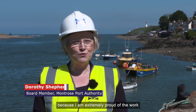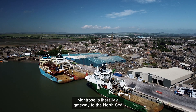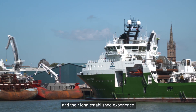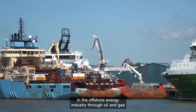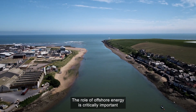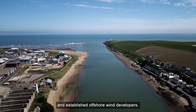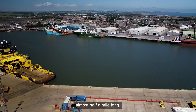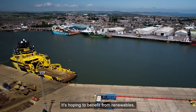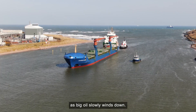I became a Montrose board member because I am extremely proud of the work that the team here does. Montrose is literally a gateway to the North Sea. Their long established experience in the offshore energy industry through oil and gas, as well as transportation and logistics, are just ideal experiences for this sector. The role of offshore energy is critically important for oil and gas players, supply chain and established offshore wind developers. Montrose provides a sheltered haven almost half a mile long, and it's hoping to benefit from renewables — not only from offshore wind, but decommissioning, as big oil slowly winds down.